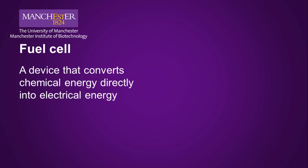A fuel cell is a device that converts chemical energy directly into electrical energy. The chemical energy comes from a fuel, such as hydrogen, hydrocarbons, or alcohols, and an oxidant, which is frequently oxygen from air.